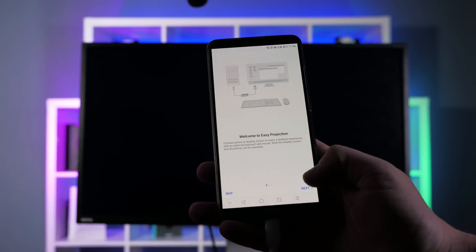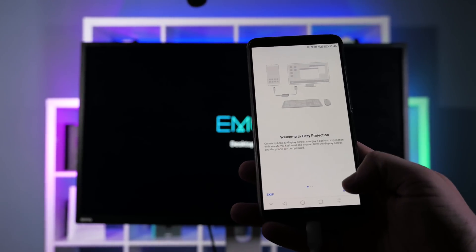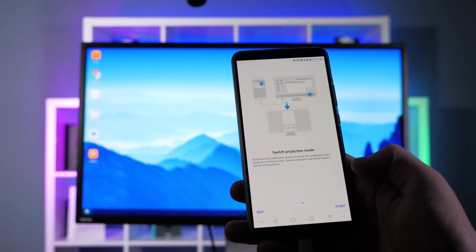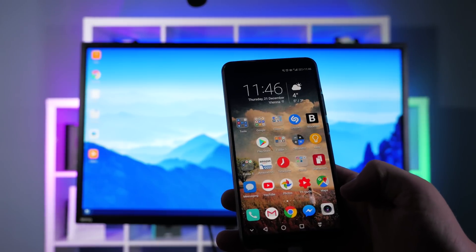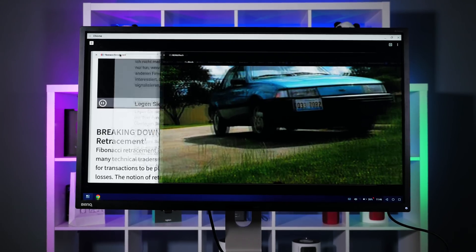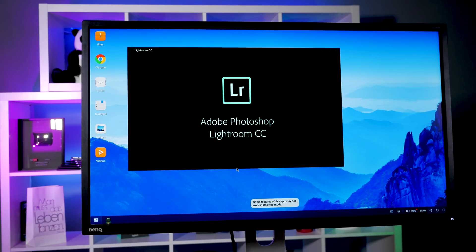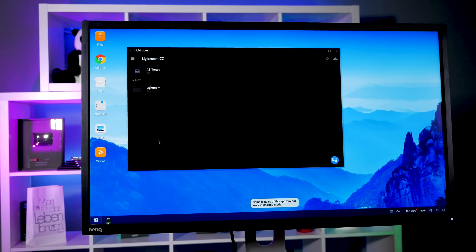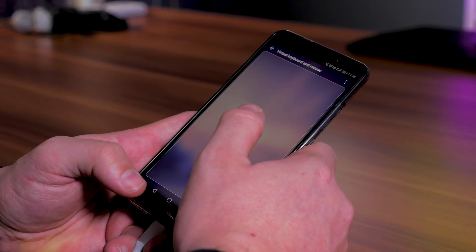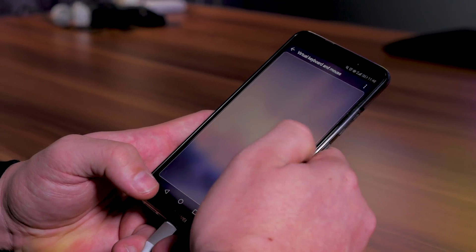If that is the first time using Easy Projection, a series of screens will guide you through the setup. On the desktop there are shortcuts to Chrome, Email, Video Store, and the Gallery — all simple to use and providing a full desktop experience. The Mate 10 Pro is the first smartphone able to do this without any extra hardware, and you can still receive calls on your phone during Easy Projection.